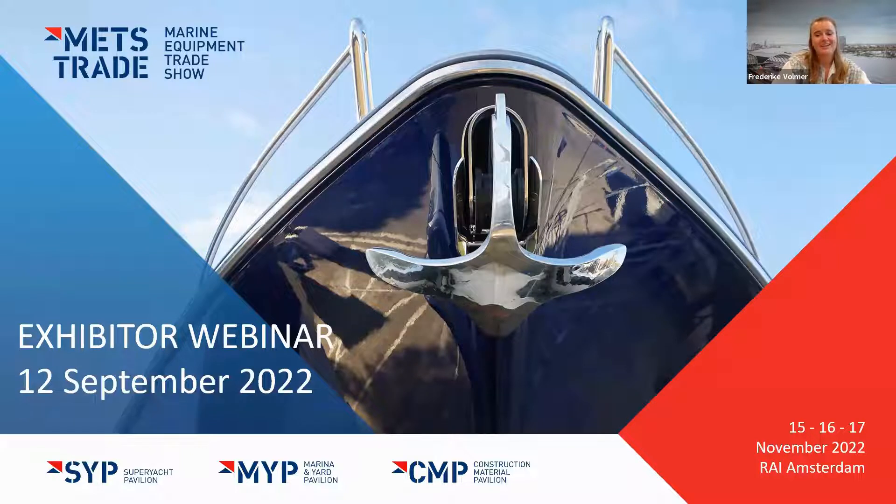Welcome everybody, good afternoon, and it's so nice for everyone to be here. Thank you so much for taking the time to join this exhibitor webinar. I hope you've all had wonderful summer holidays. Please note that this presentation is being recorded — your video and audio will not be shared publicly, but it will be available on the exhibitor portal for you to review. If you do not wish to be recorded, you can exclude yourself from the presentation.